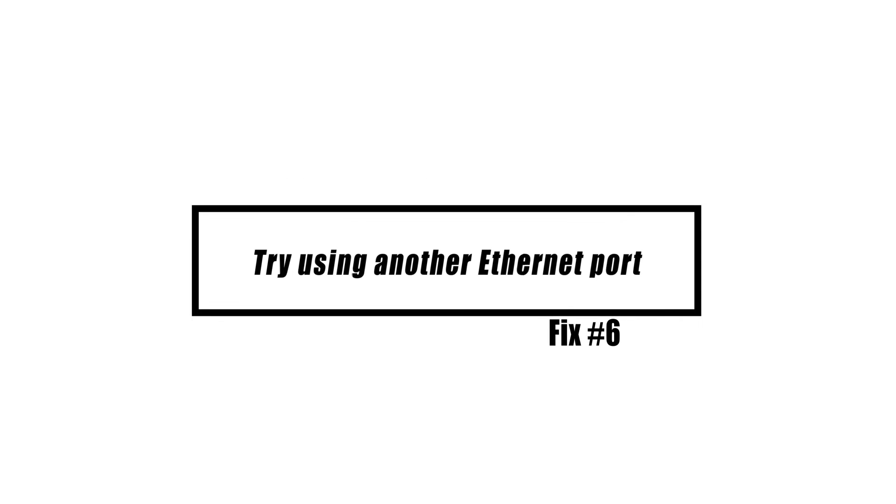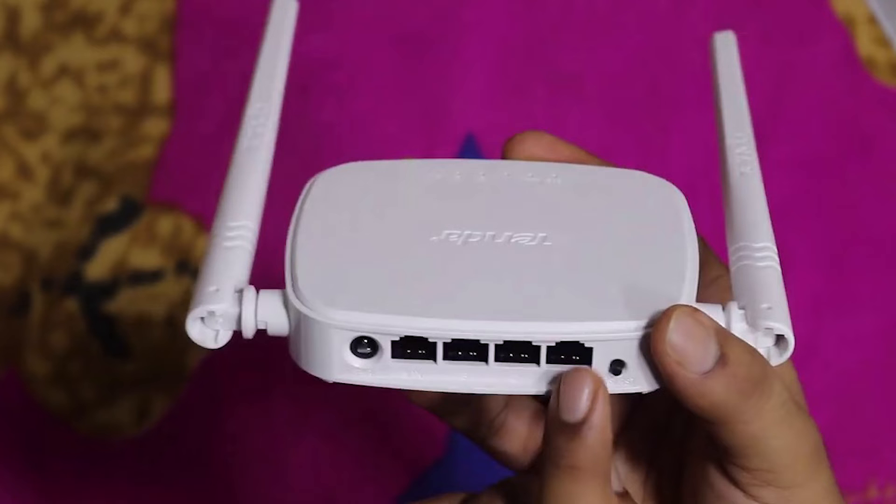Another probable source of this issue is a faulty modem or router port. To check if it helps, try using a different port on your modem or router.